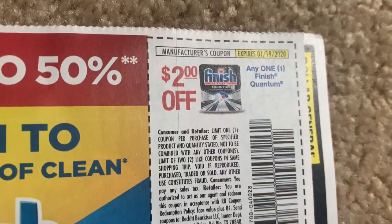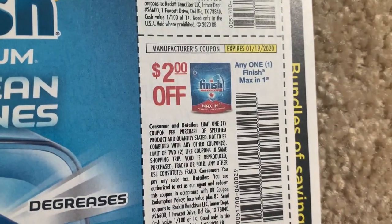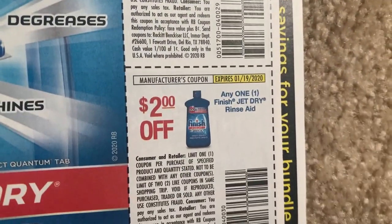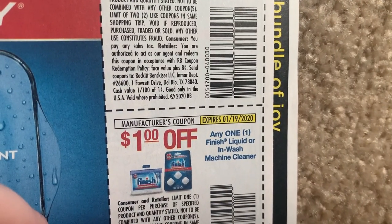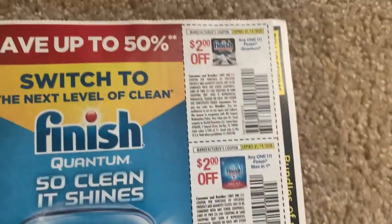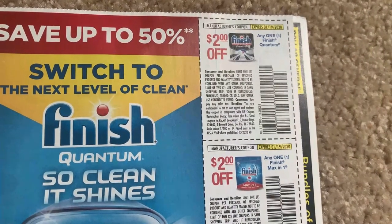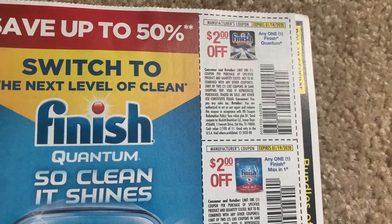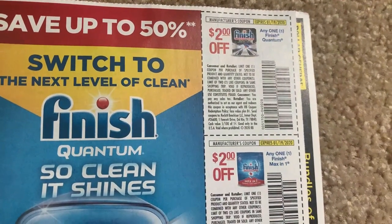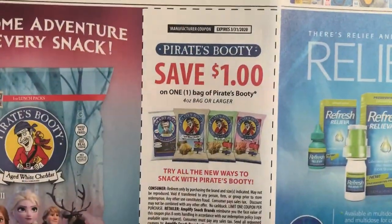Here are some great dish coupons. We have $2 off Finish Quantum, $2 on the Maxson one, $2 on the Jet Dry Rinse, and $2 on the Inwash Machine Cleanser. So many of you are telling me the place to buy these is at Kroger - they're part of the buy five, save five. So you can get them for $2.99, use the $2 coupon, stock up on Finish for $0.99. Awesome deal.